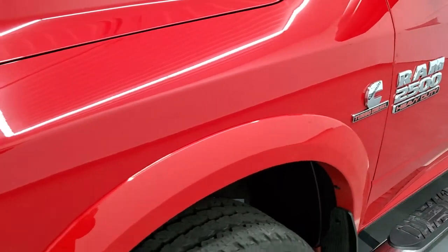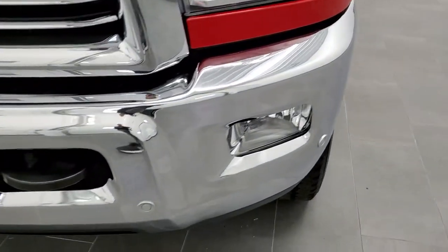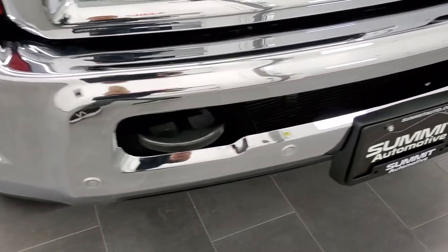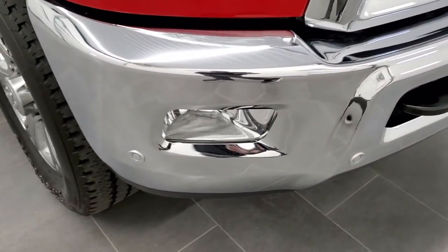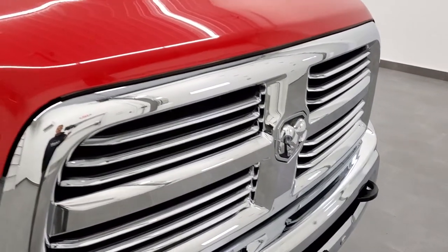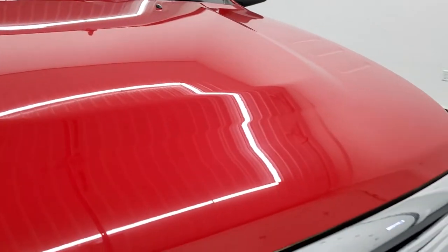Front fender is in excellent condition — no dents or dings. Headlight lenses are nice and clear. Front bumper is in excellent shape with no dents or dings. It does have front bumper parking sensors and a chrome-trimmed grille. The hood is in really nice shape as well — no dents or dings.